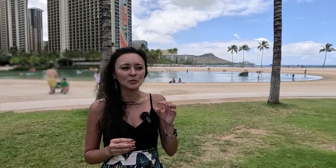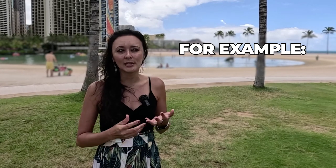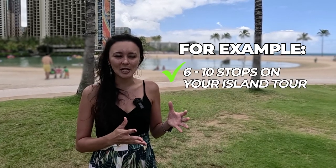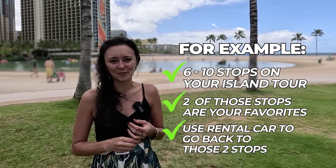The island tour also complements a rental car well. Typically you would do the island tour first, followed by a rental car the next day or the day after. The island tour takes you around the whole island, and then you can go back to specific places you want to spend more time at. For example, if two of your ten stops were favorites, you can easily use your rental car to revisit those specific spots.